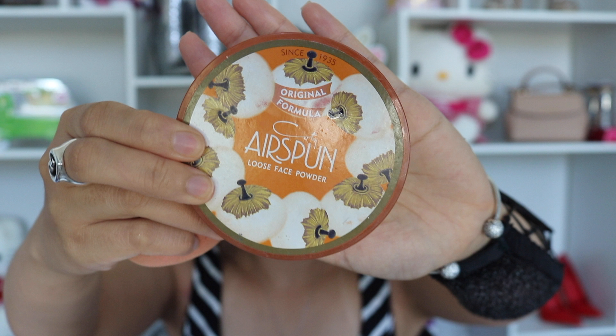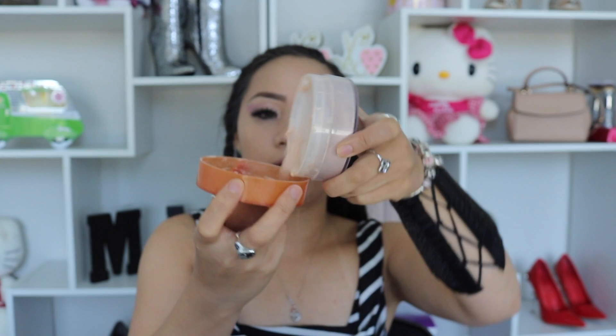Next I'm contouring using Tarte Shape Tape. My favorite sponge takes too much foundation, so I'm using it until it can't last anymore. Then I'm using an air sponge with a translucent powder. If you have oily skin, this is a must for a matte finish. I like to tap the powder on and blend it in rather than baking too long — if you bake too long, you'll get flashback in photos and look like a ghost.